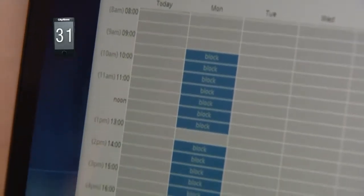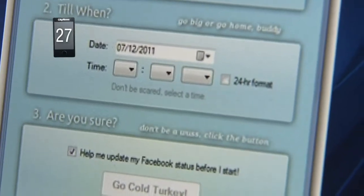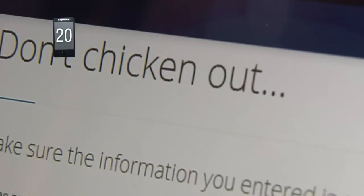The program can be scheduled to block you in intervals of a half hour or even up to a full week. You simply click through and set it. Now, once you've set your block times and programs, you'll be given one more chance before the block takes effect.